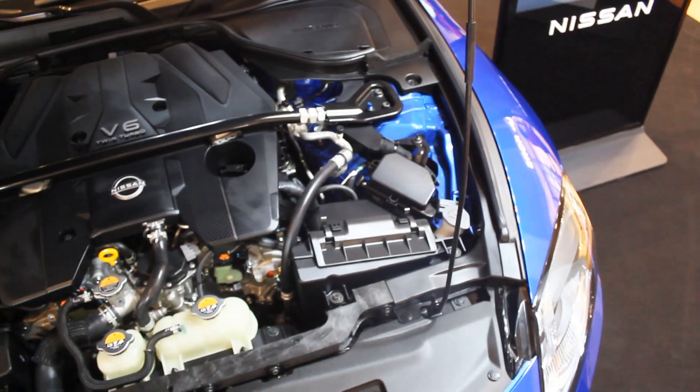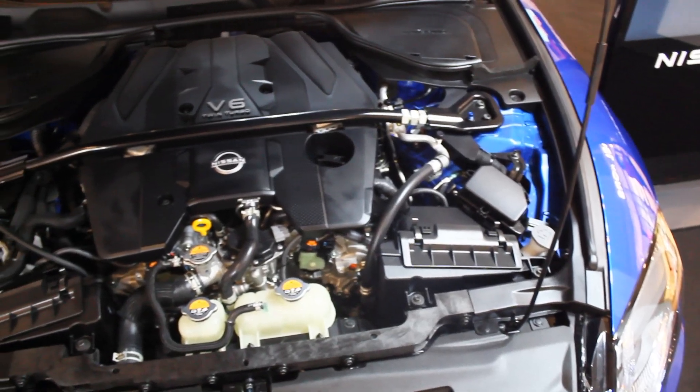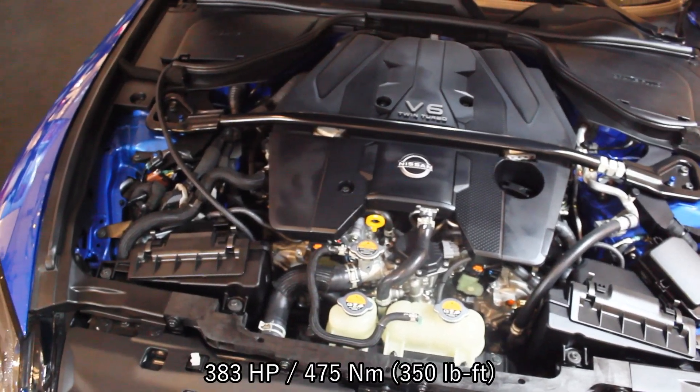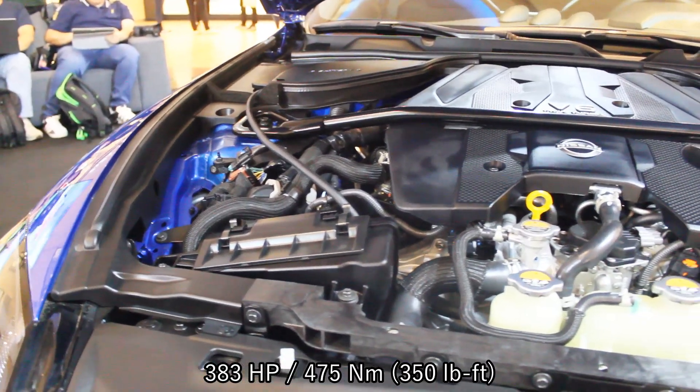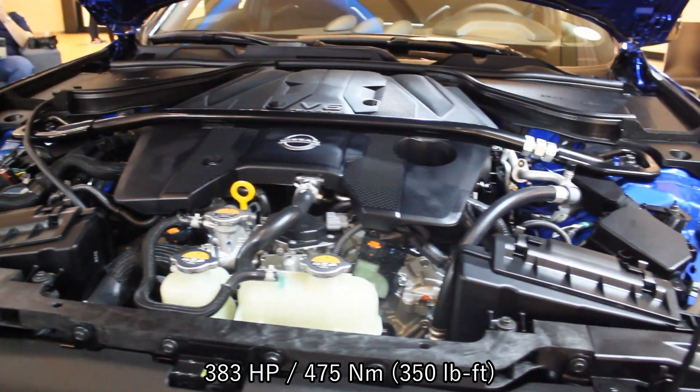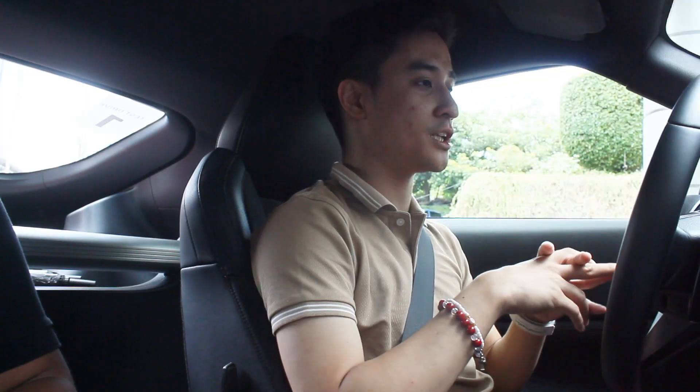Powering this is a 3-liter twin-turbocharged V6 engine that produces 280 horsepower and 475 Newton meters of torque. This one is mated to a 9-speed automatic transmission — not the usual 8 or 7 like with some other sports cars out there.